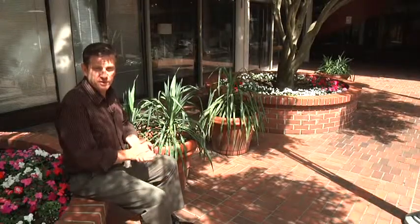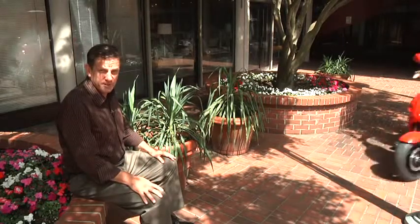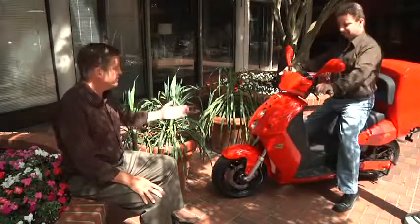We're waiting for Clive Wright, who's Vice President of Engineering at Saturna Green Systems here in Vancouver. I'm not quite sure where he is, but we're on a schedule here. We're hoping he shows up soon — and there he is.